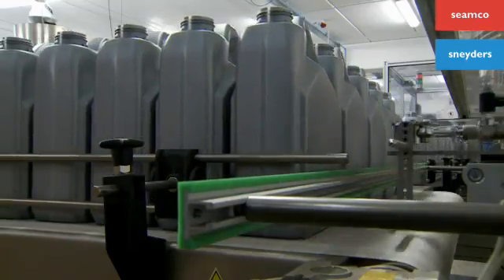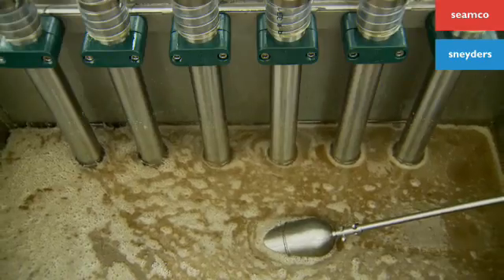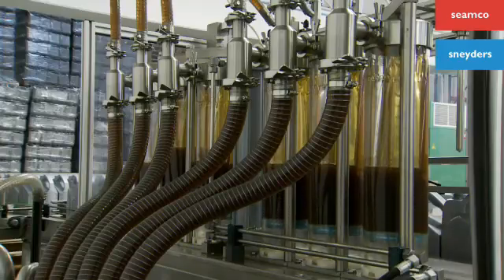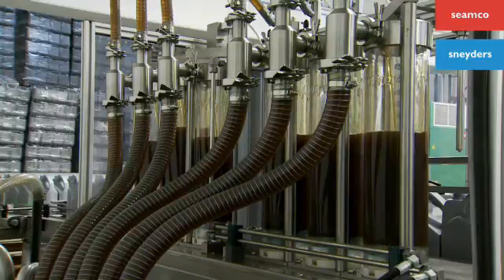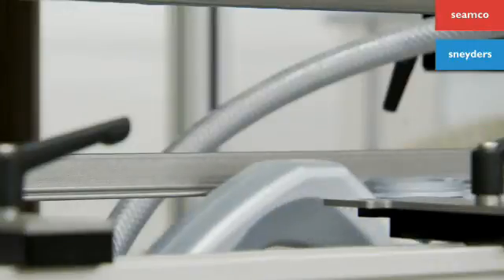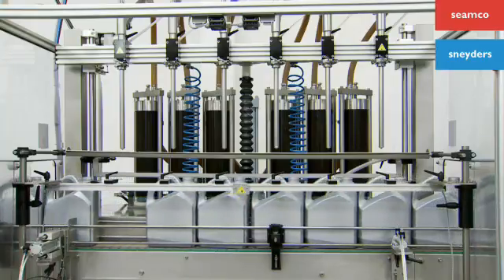A hydraulic system drives the piston movement. This guarantees lower energy consumption and a stronger movement that's needed for the more viscous products. The filling starts when all neck holders can confirm the actual presence of a bottle. No bottle, no filling.